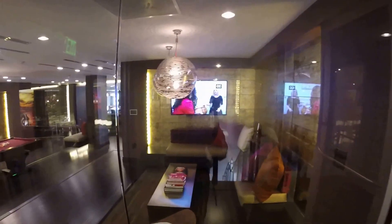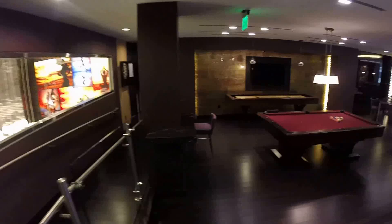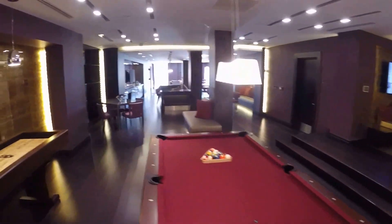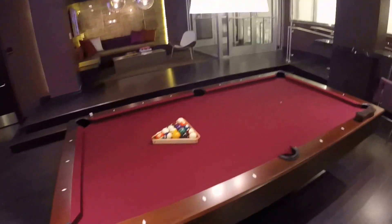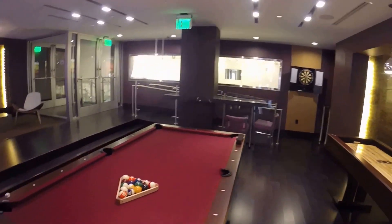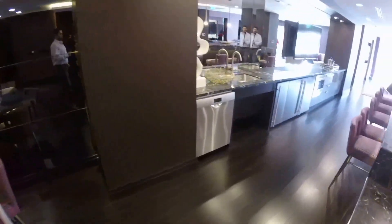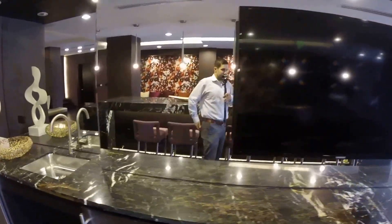The first thing you see is this sweet little hangout area. I hope this video is doing this space justice because it's gorgeous in here. Here's a little games area — shuffleboard, TVs everywhere, dartboard, pool table, gigantic bar, again TVs everywhere.